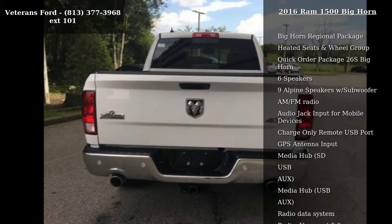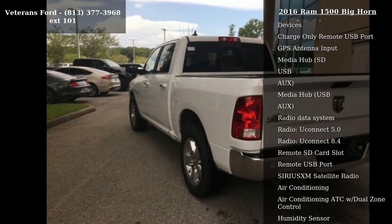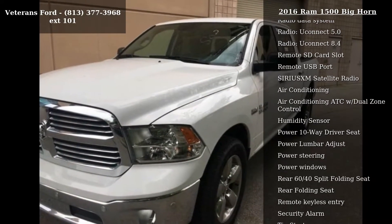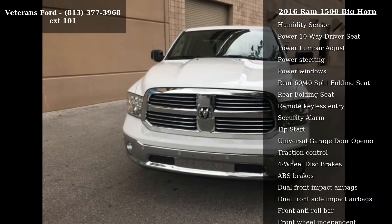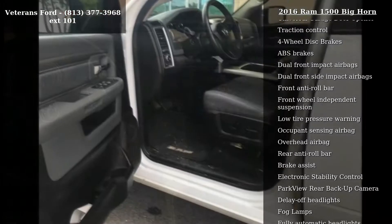This vehicle's top features include Bighorn Regional Package, Heated Seats and Wheel Group, Quick Order Package 26S Bighorn, 6 Speakers, 9 Alpine Speakers with Subwoofer, AM FM Radio, Audio Jack Input for Mobile Devices, Charge Only Remote USB Port and GPS Antenna Input.